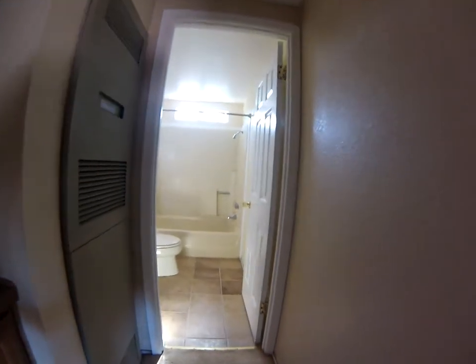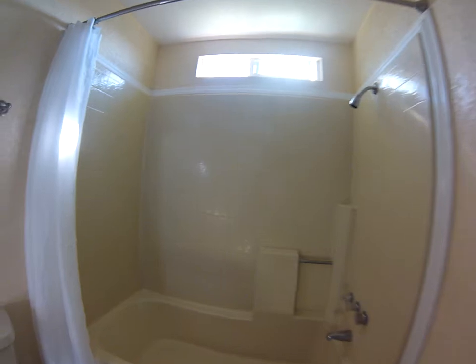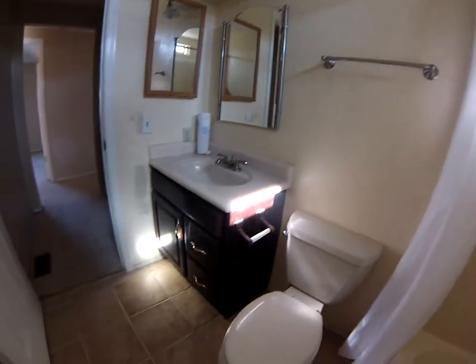And we have the main bathroom. Laminate flooring. Plastic tub. This was previously used as a rental.